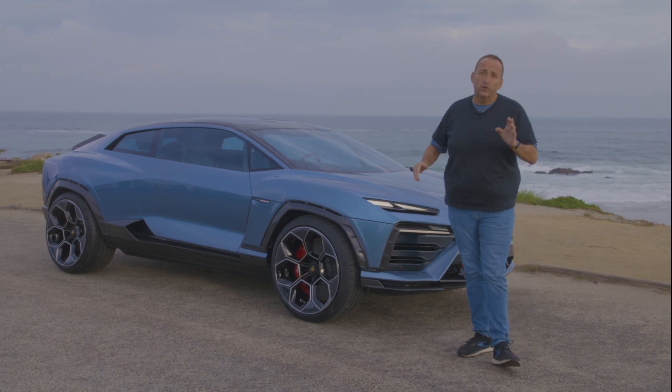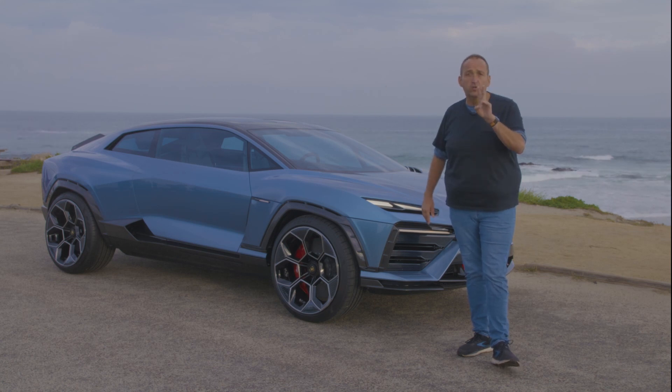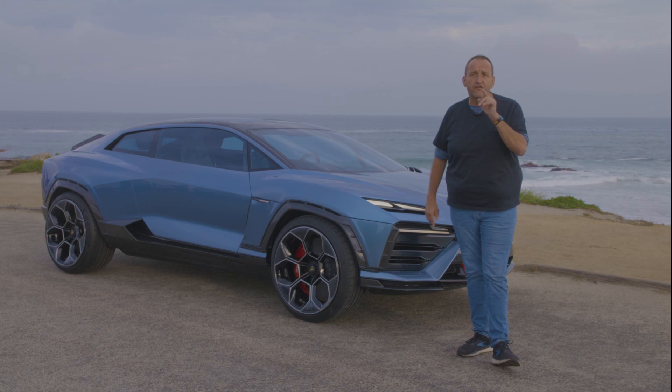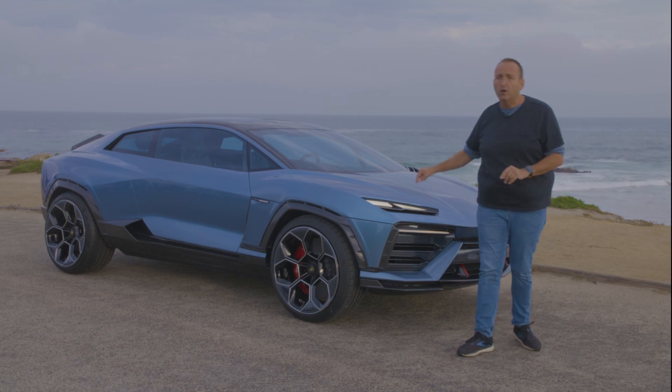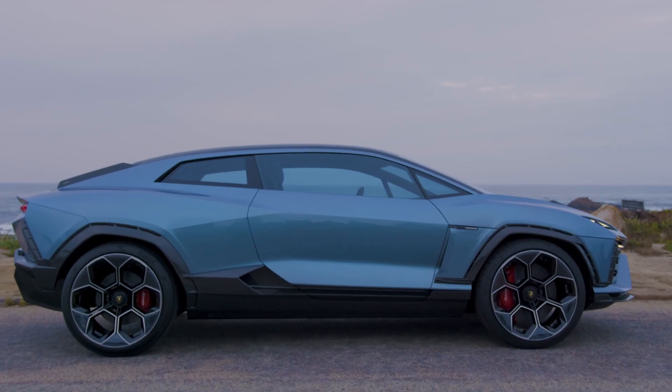So we have a kind of an SUV coupe silhouette, but it's much lower and it has only two doors. And it's a fully functional prototype. So if you want to know what to expect from that vehicle, join me on my first test drive and I'll tell you all about it.